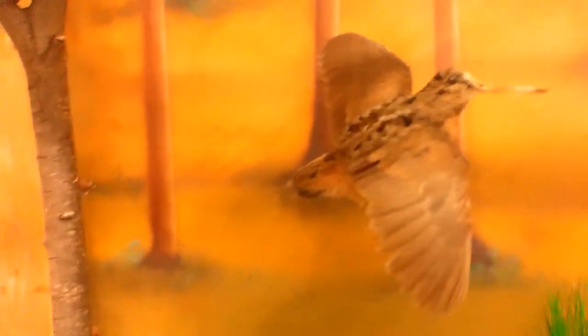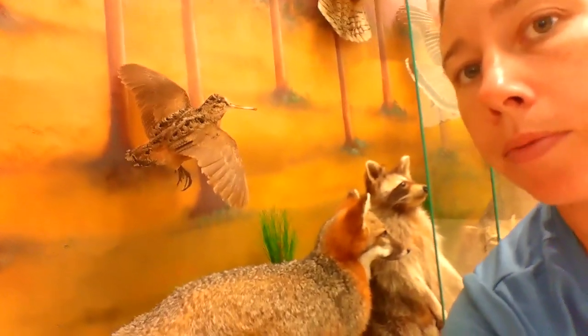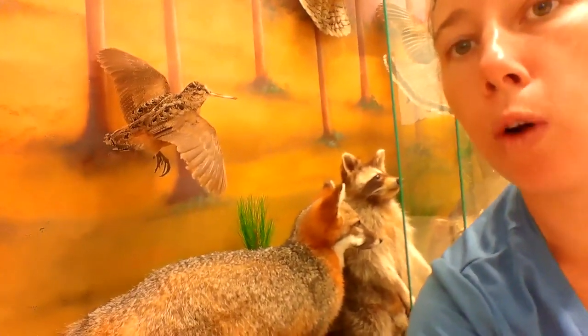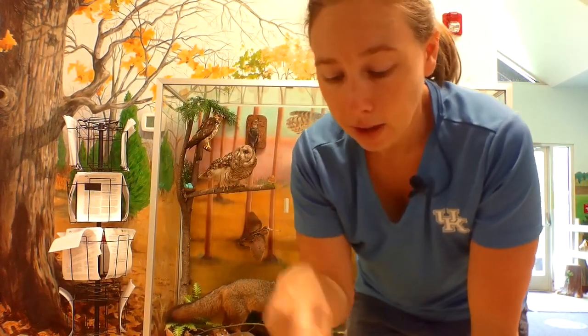This is an American woodcock. These guys like big open areas, and they have these big long beaks. They love to hunt for worms under the ground.